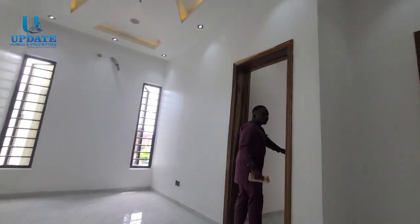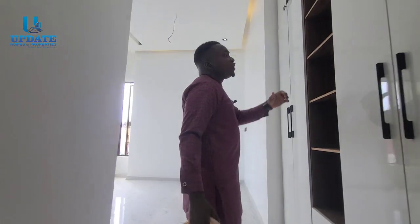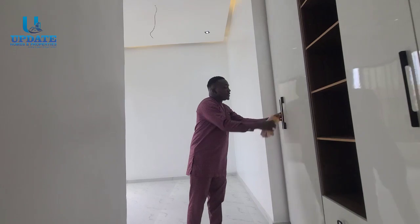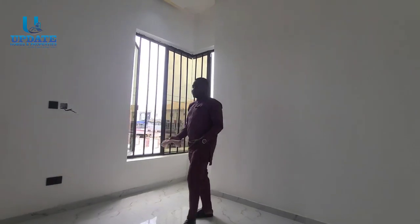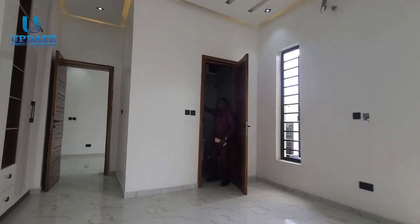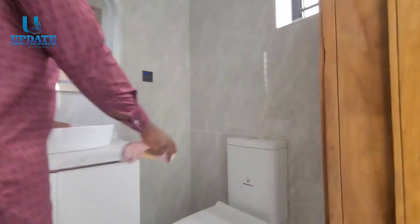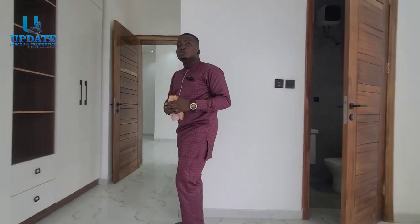To my left hand side there's a bedroom — remember this is a five-bedroom duplex. Coming in, you're welcomed by a gigantic wardrobe that goes all the way up — a lot of wardrobe space. This room can contain a six-by-six bed. It has its own en-suite with a shower cubicle, washing basin, and WC.